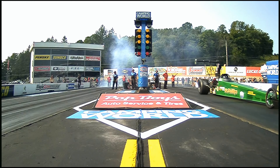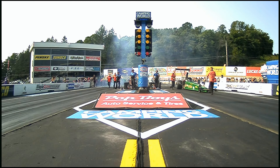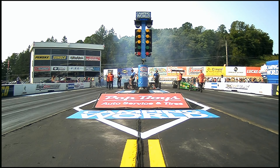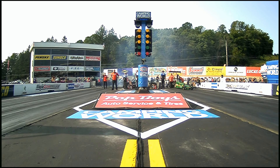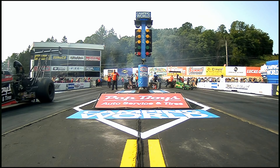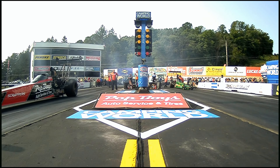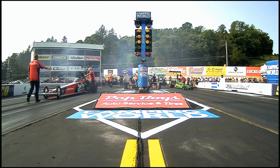Pep Boys Auto Service and Tires. Pep Boys is no longer doing the 'hey, come in, we're a parts shop' thing. They're more the auto service and tires kind of thing. Which is great, because as time goes by, you want to do those oil changes all by yourself less and less. You want to have somebody who knows how to do it more and more. And that's what Pep Boys is all about.